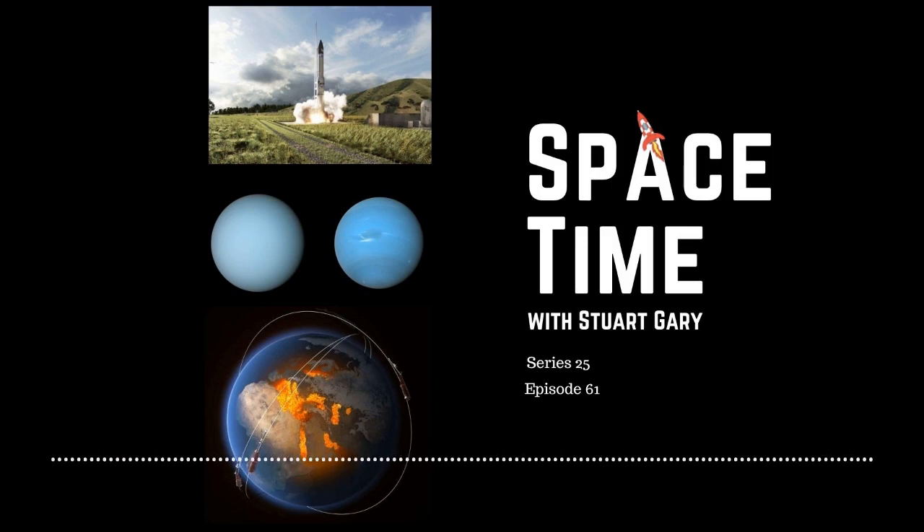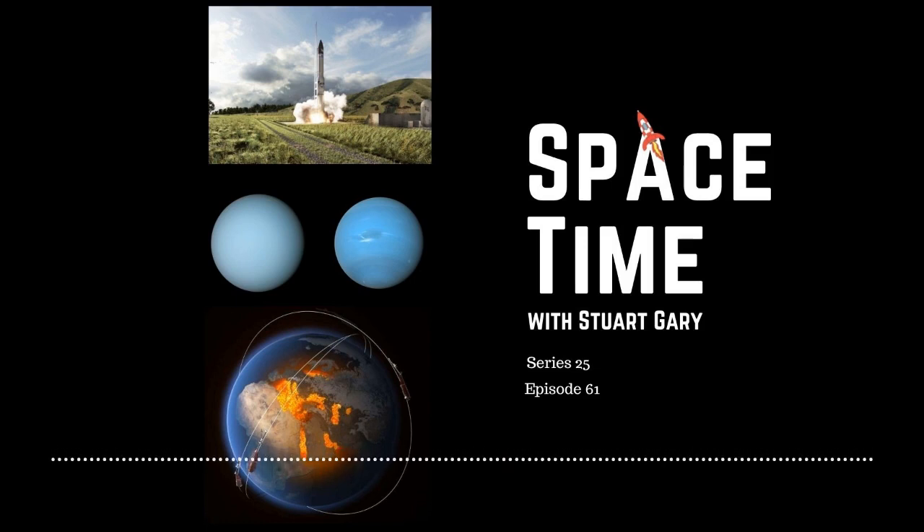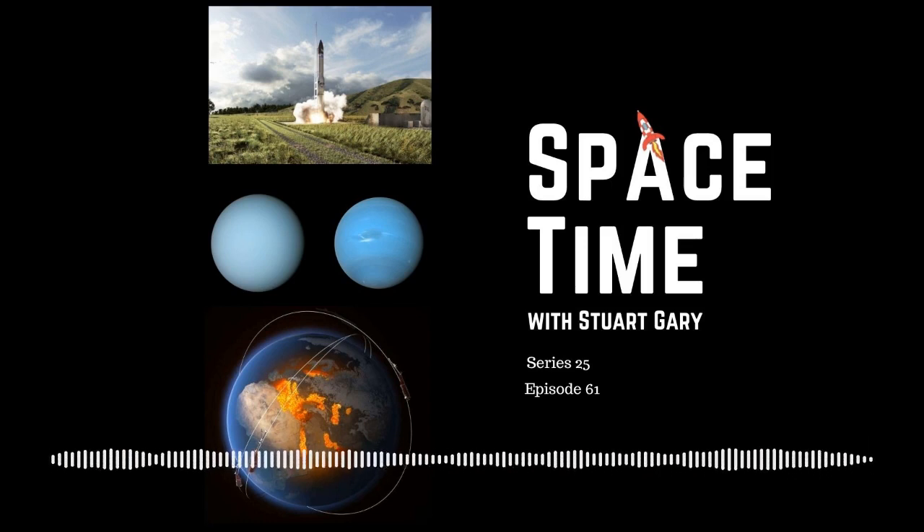Space Time is available every Monday, Wednesday, and Friday through Apple Podcasts, iTunes, Stitcher, Google Podcasts, Pocket Casts, Spotify, Acast, Amazon Music, Bytes.com, SoundCloud, YouTube, and from SpaceTimeWithStuartGarry.com. Space Time is also broadcast through the National Science Foundation on Science Zone Radio, and on iHeart Radio and TuneIn Radio.